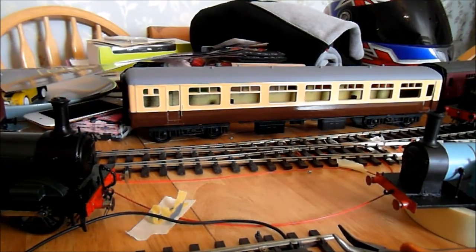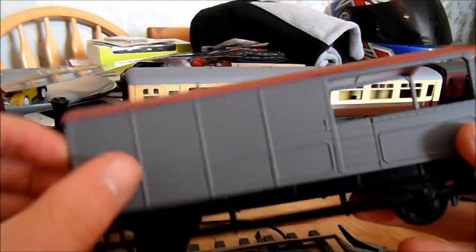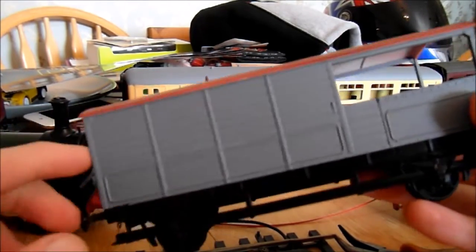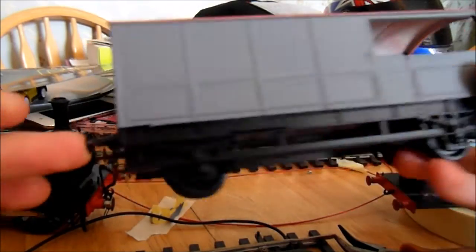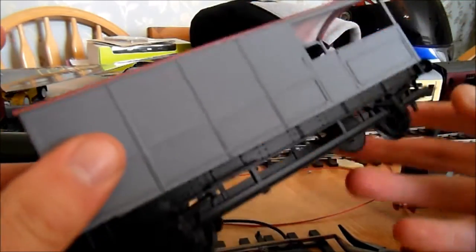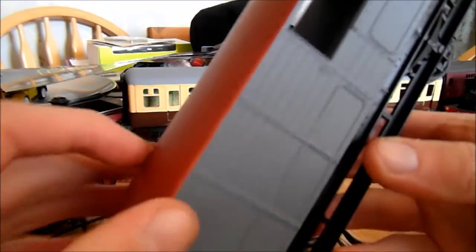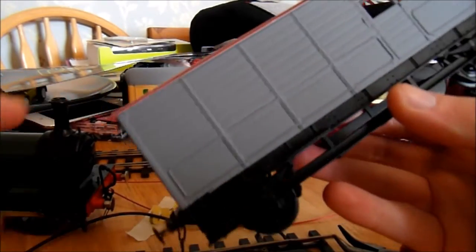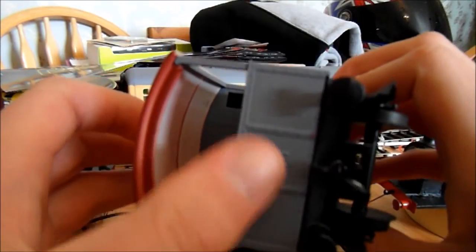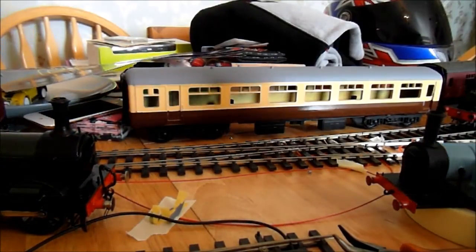Another wagon I'm working on is this toad van — an old Lima toad van from a long time ago. I paid £15 for it. It was in Great Western livery but I want it in BR grey because of the one on the Dean Forest Railway. It's got spun buffers at one end but not the other, which is fine. It's going to be part of the milk train, and eventually I'll buy a Parkside Dundas kit and do that one in Great Western. The roof still needs painting, and I'm going to add a guard inside and a lamp on the end.